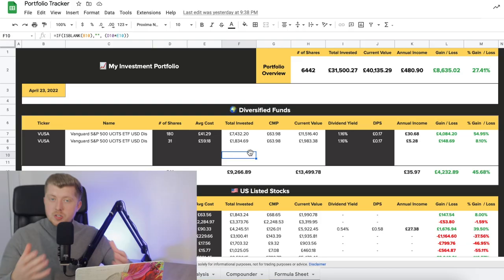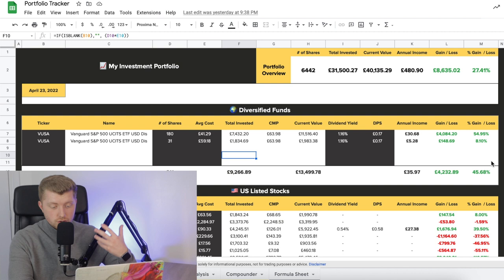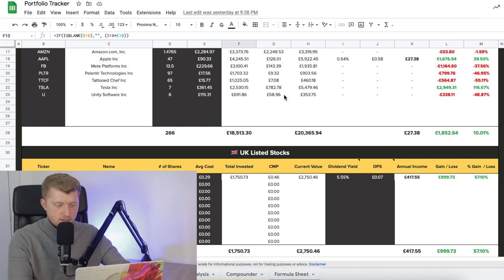You might be thinking: how do you still continue to manage and have full oversight of all of your investments when they're spread across multiple different places? That certainly has been a true bugbear of mine, especially when I'm trying to make videos in the most simplistic format. So because of that, I've actually built out an automated portfolio tracker. It tracks all of my diversified funds, stocks and cryptocurrencies. This is my full portfolio tracker — it shows you the full in-depth breakdown of all of the holdings I have, from diversified funds to US listed stocks to UK listed stocks and my cryptocurrency holdings.